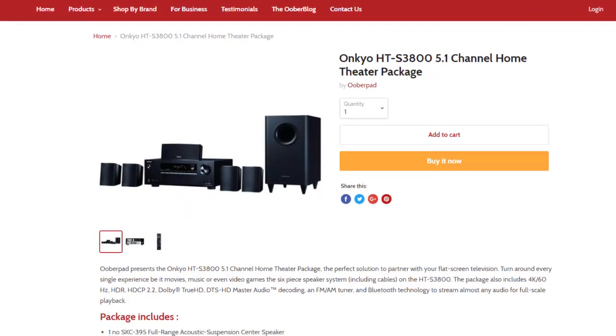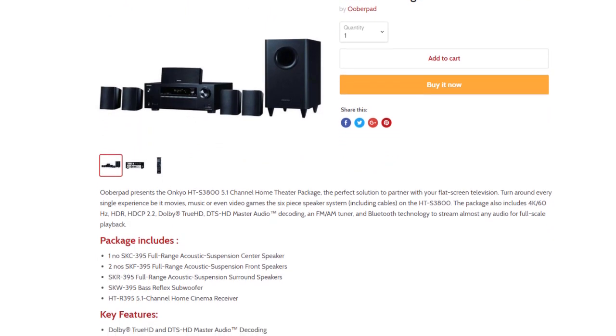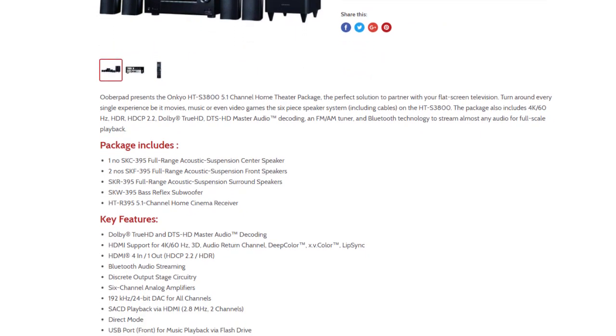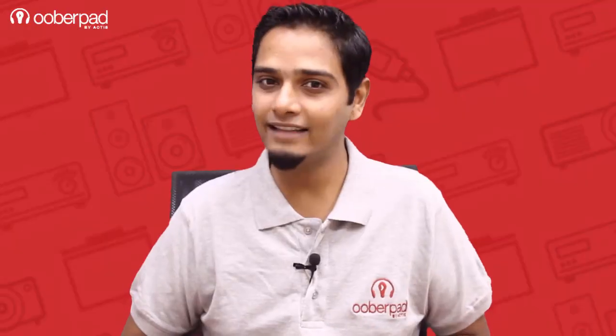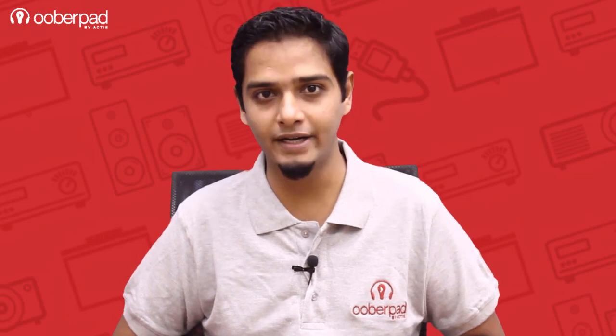Overpad brings you the Onkyo HTS3800 5.1 channel home theater in a box package with a one-year manufacturer's warranty. For more information on this unit, you can check out the link in the description of this video. If you like this video, don't forget to hit the like button. Also, subscribe to our channel and follow us on social media for more such interesting and informational videos.